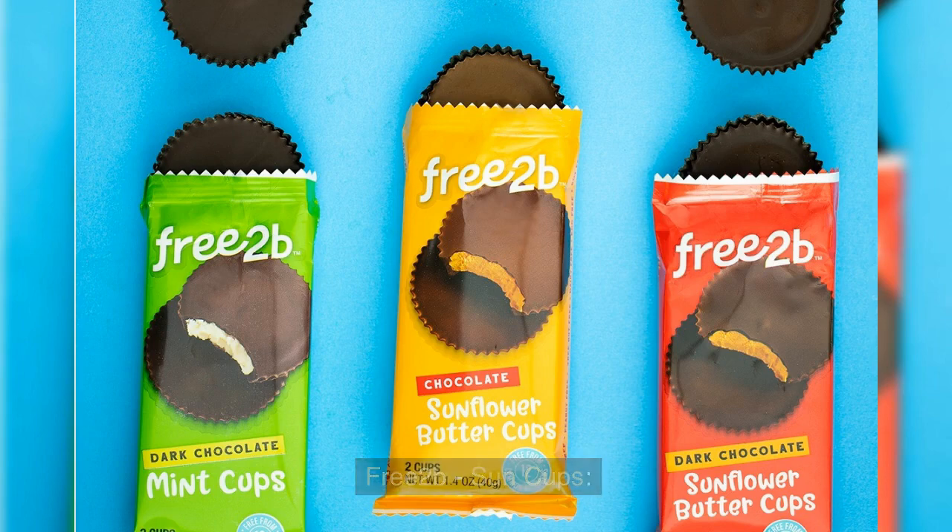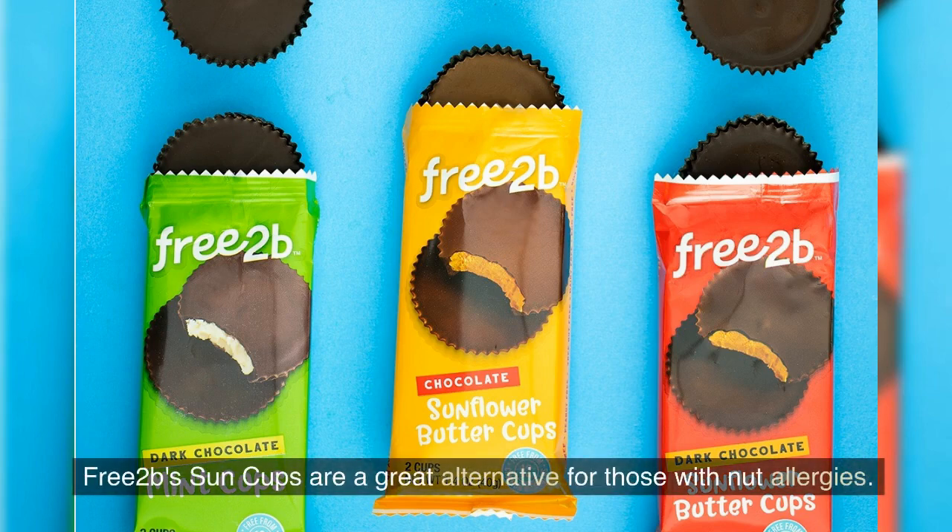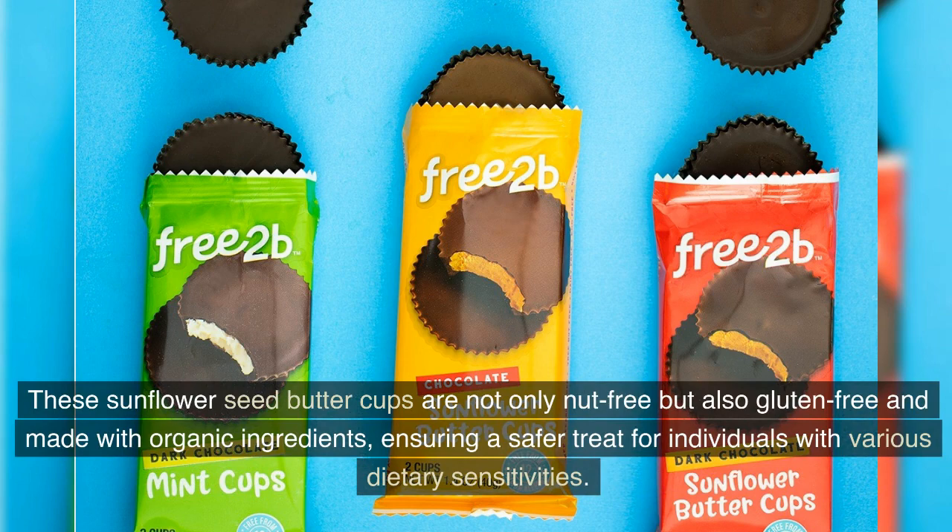Free 2B Sun Cups. Free 2B's Sun Cups are a great alternative for those with nut allergies. These sunflower seed butter cups are not only nut-free, but also gluten-free and made with organic ingredients, ensuring a safer treat for individuals with various dietary sensitivities.